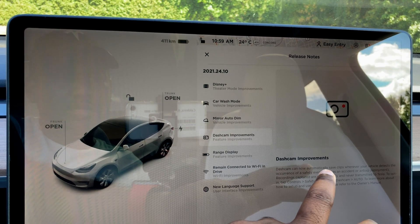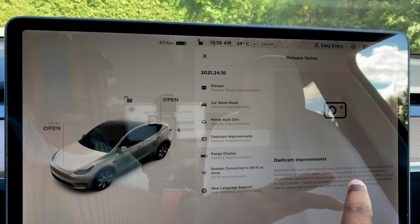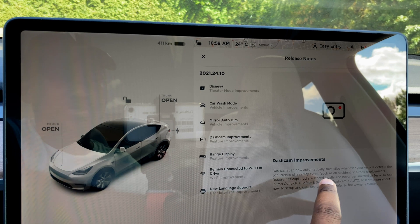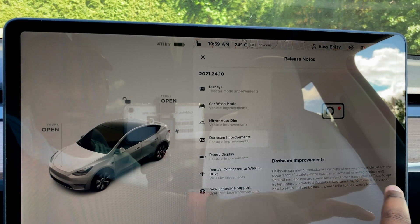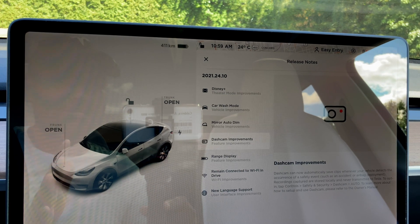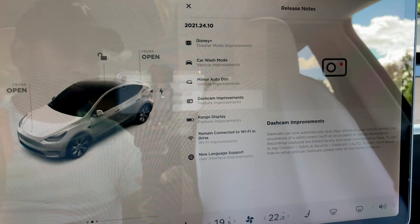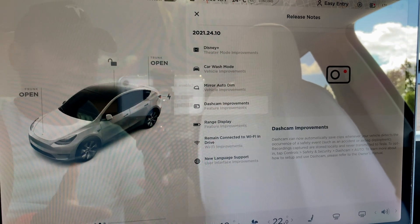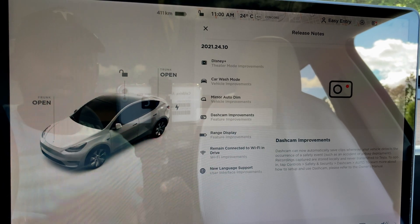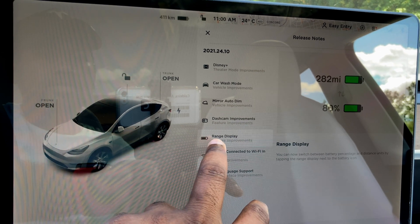The dash cam can now automatically save clips when your vehicle detects a safety event such as an accident or airbag deployment. Recordings are stored locally and never transmitted to Tesla. I always thought this was already there — it's pretty surprising that it wasn't. It's good to know that footage will save to your SSD or USB automatically.